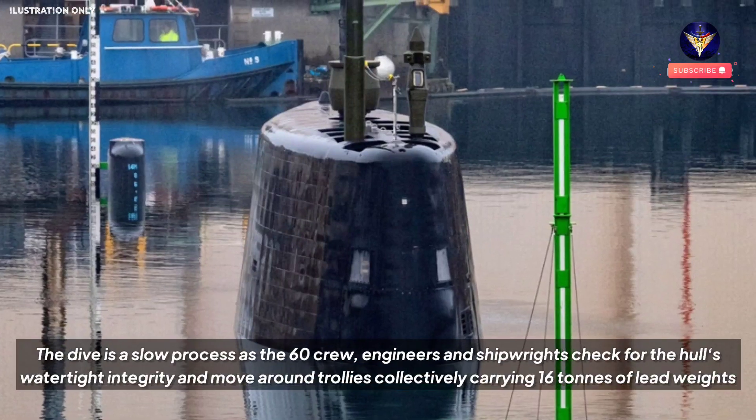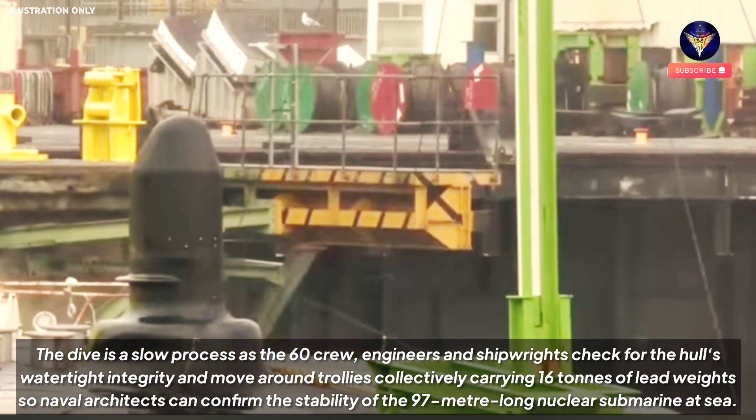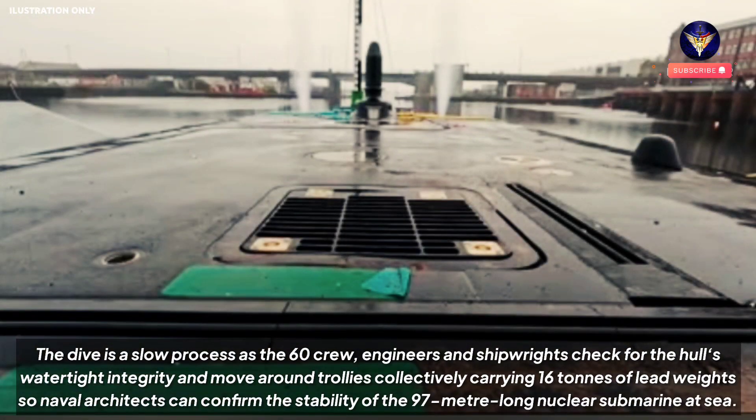The dive is a slow process as the 60 crew, engineers and shipwrights check for the hull's watertight integrity and move around trolleys collectively carrying 16 tons of lead weights, so naval architects can confirm the stability of the 97-meter-long nuclear submarine at sea.